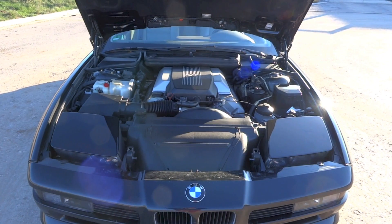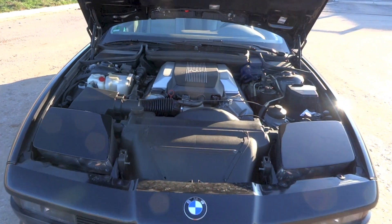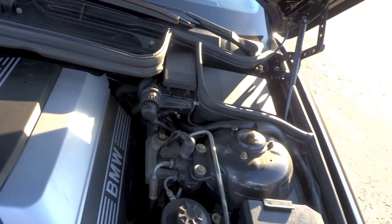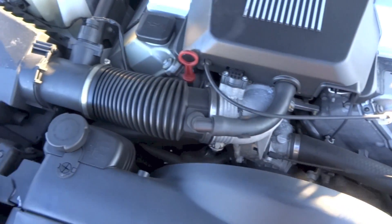During its production run between February 1990 and May 1999, just under 31,000 units of the E31 8 series were built. After 19 years of absence, BMW released the all-new second generation G15 8 series coupe in 2018 for the 2019 model year.